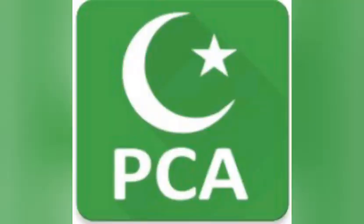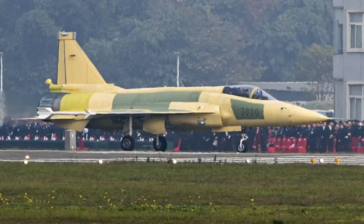Assalamu Alaikum friends, my name is Taseen Akbar and you are watching Pakistan Current Affairs. Today we will talk about the events of 27th December 2019, when photos emerged online of the first JF-17 Block 3 prototype conducting a taxi and maiden flight test in China, likely at the Chengdu Aerospace Corporation's CAC facilities.